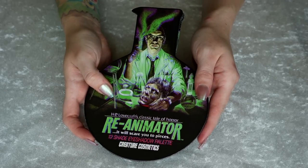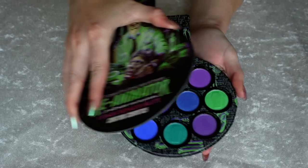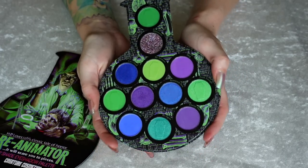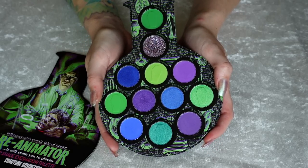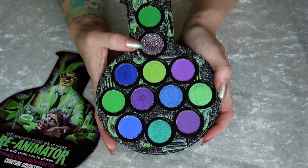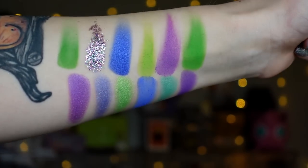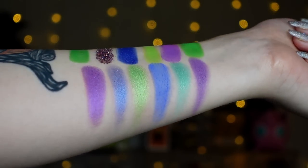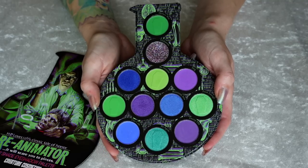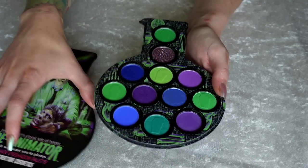Number 39 is the Reanimator palette by Creature Cosmetics. Similar to that Sleepaway Camp one, the shimmers that are in here are just so subtle — they don't do much. Don't love that there's a pressed glitter in here; it's not a deal breaker, but it doesn't earn it any points. And as much as I love this color story — like these are very Betty Jean colors — this just wasn't my favorite palette to use. So ranked at number 39.